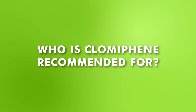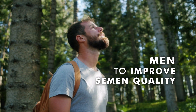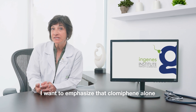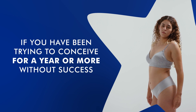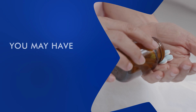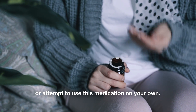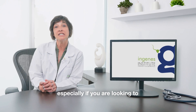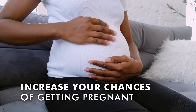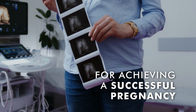Who is Clomiphene recommended for? Clomiphene is typically prescribed to women who have been unable to conceive due to anovulation. It can also be prescribed for men to improve semen quality. However, I want to emphasize that Clomiphene alone is not a magic solution for achieving pregnancy. It's crucial not to self-medicate or attempt to use this medication on your own. Before considering Clomiphene, it is advisable to consult with a specialist in assisted reproduction, especially if you are looking to increase your chances of getting pregnant. These professionals possess the knowledge and experience necessary to determine the best treatment options for achieving a successful pregnancy.